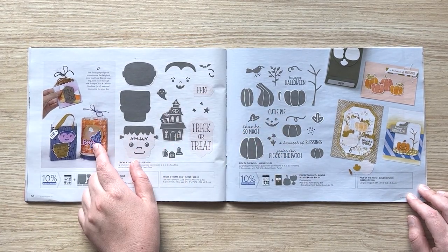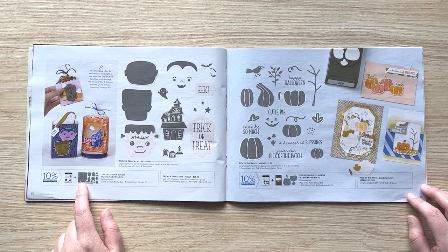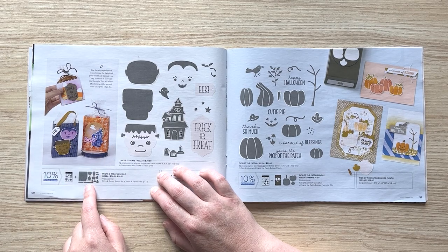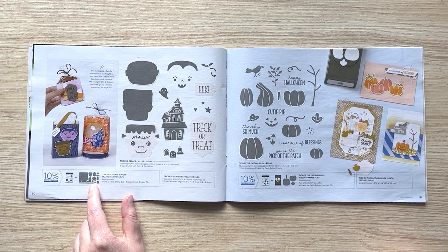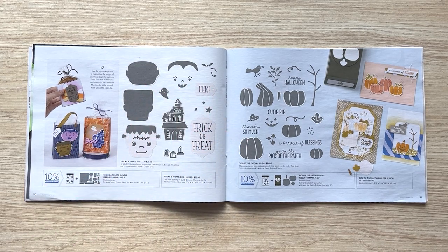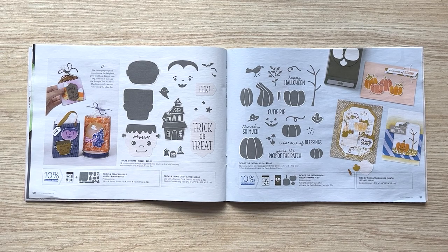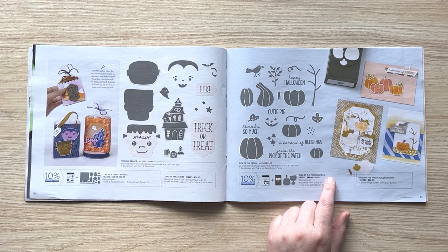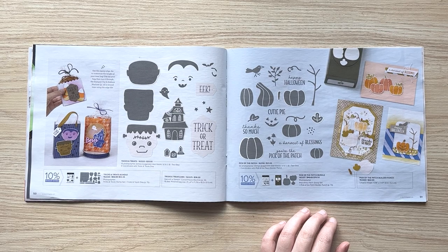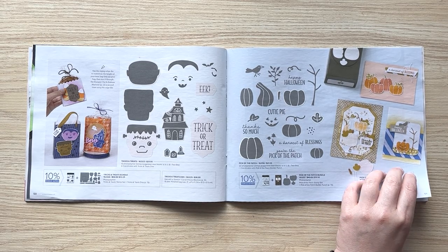There's also this really cute trick bag die — you run it through your machine two times to get a different edge, then you can do a pink topper on it so you can make your bag any height you want. Just run it through twice, then cut that off where you want. Don't miss the cute dies that make the candy corn, the ghost, and 'Boo.' The Pumpkin Patch builder punch bundle is also really fun — you get the leaf, the stem, and two different sizes of pumpkins, perfect for all your autumn festivities.